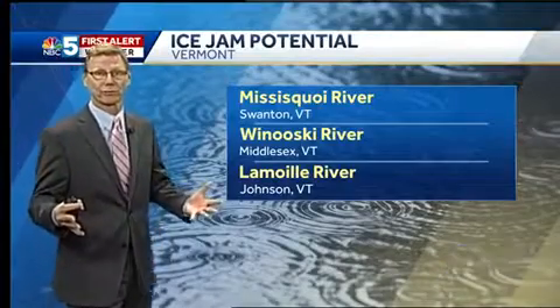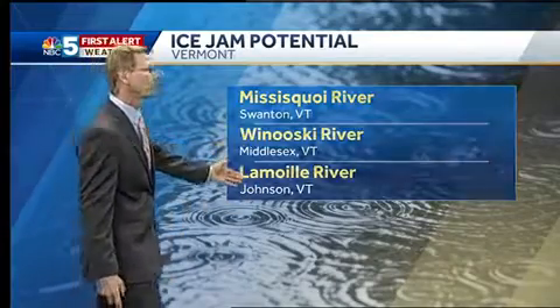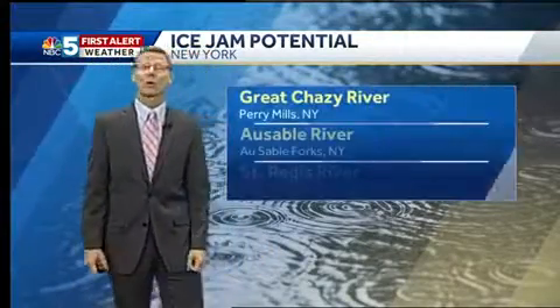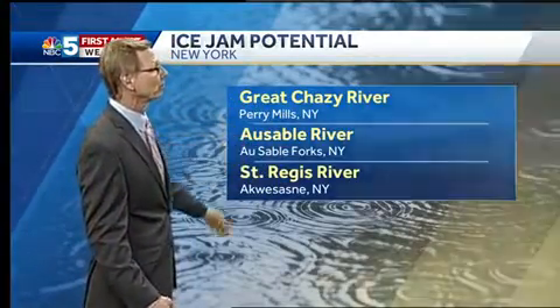We'll be tracking the latest along the Missisquoi as we head through the evening hours tonight. Thanks very much, Eric. It's not only the Missisquoi where we're watching for potential issues — also the Winooski, the Lamoille River, and northern New York. We've got ice backed up in places along the Great Chazy, the Ausable River, and the St. Regis River as well.